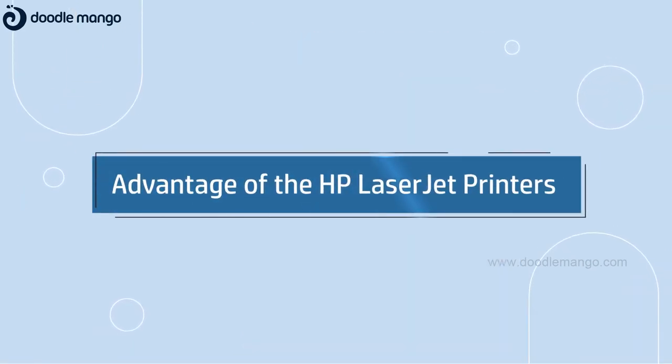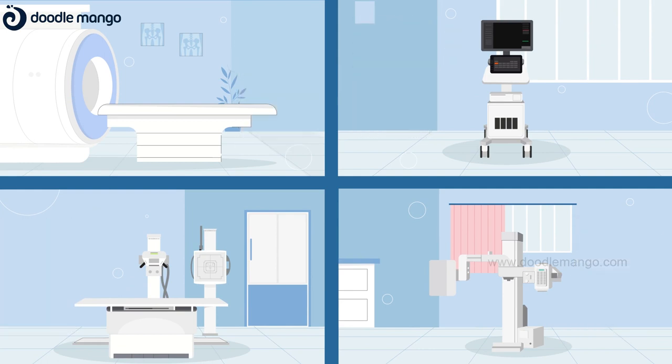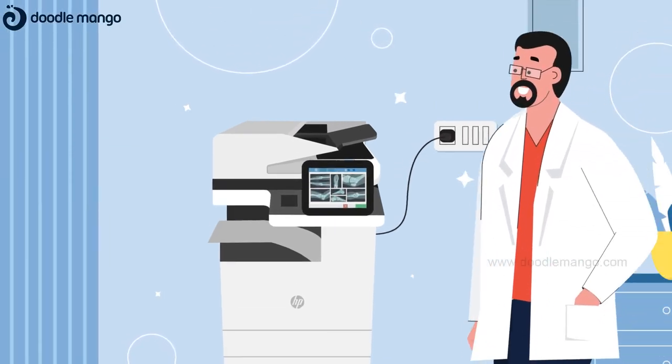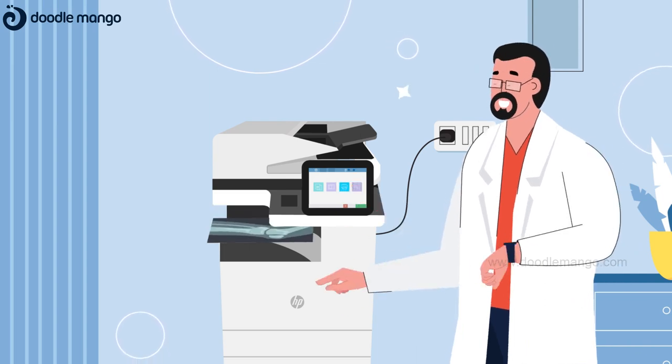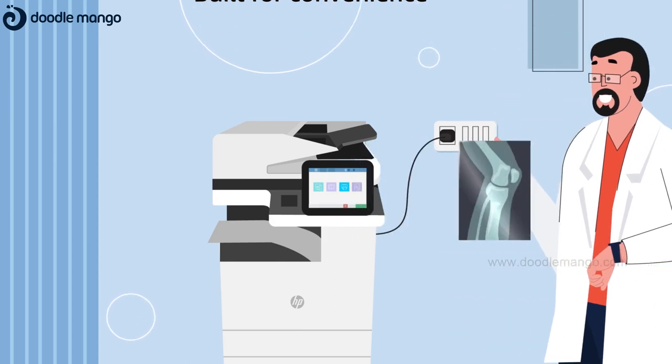Here are some more key benefits. The HP LaserJet eliminates the need to have dedicated printers for each DICOM device. It easily plugs right into a lab's existing setup, reducing the need of any installation cost. And with just a few clicks, you'll have the desired prints. It's that simple.